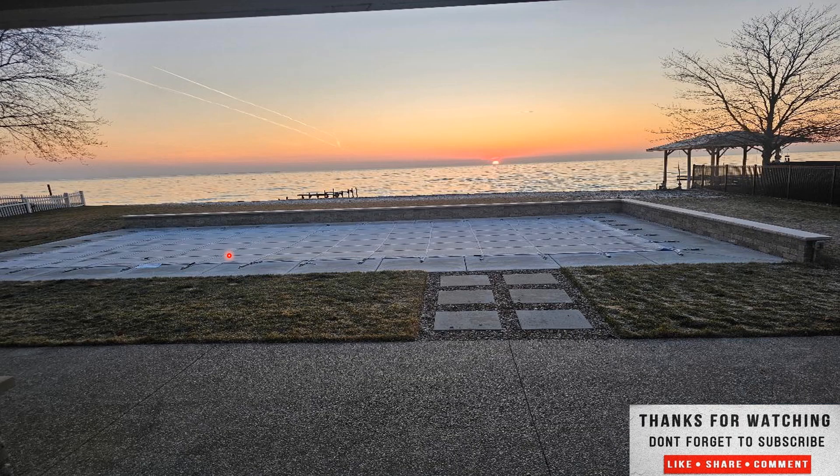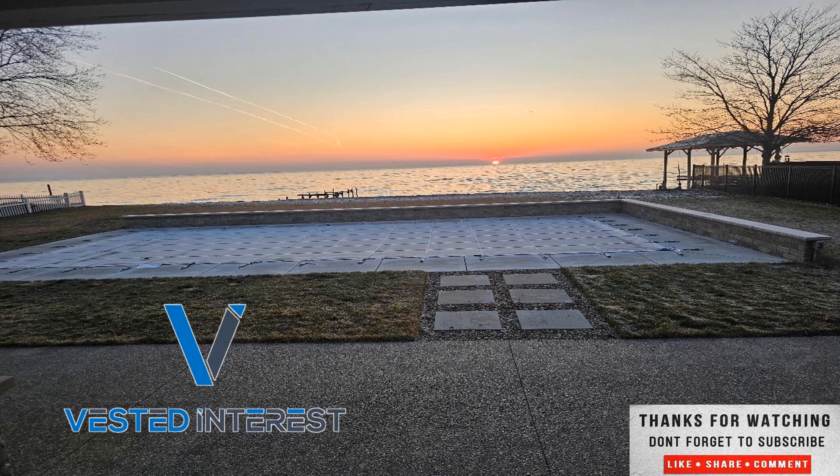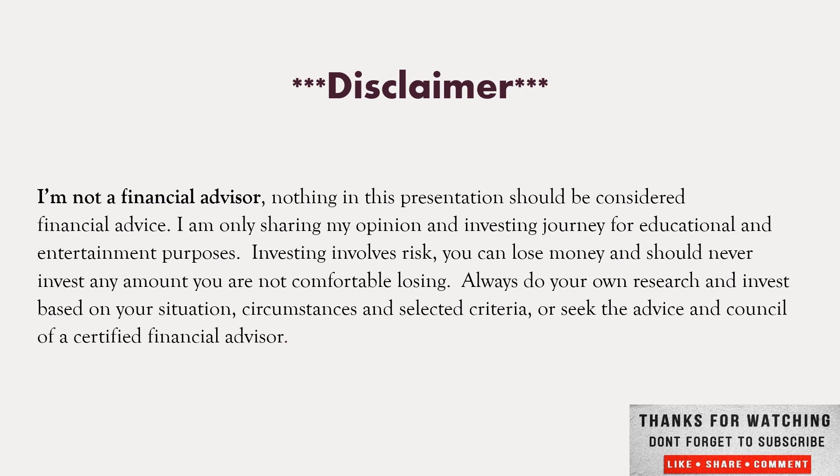That is it for this one. Let me know what you think of Ally Bank in the comment section down below. As always, I appreciate you stopping by. If you haven't done so already, don't forget to hit that thumbs up, ring the notification bell, and most importantly subscribe to the channel. Join us on this journey to financial freedom and the Vested Interest community. I do personally read and respond to comments — I'm always interested to read your questions, opinions, or suggestions for future topics. If you have a company you'd like me to cover in the Stock Pick of the Day series, drop it in the comment section below. This is Shane signing off — wish some peace and prosperity to you and yours. Remember, financial security comes to those who take a vested interest. I'm not a financial advisor; nothing in this presentation should be considered financial advice. While I'm sharing my opinion and investing in your education for educational and entertainment purposes, investing involves risk. You should never invest any amount you cannot afford to lose. Always do your own research and invest based on your own situation, circumstances, and selected criteria, or receive the advice of a certified financial advisor.